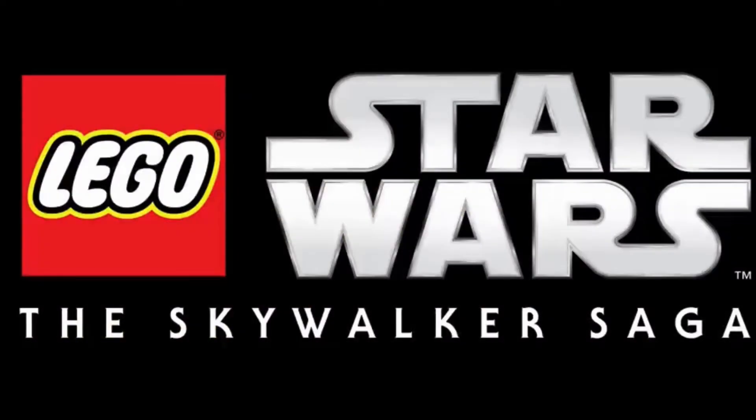Welcome back to another video on the channel. This is a LEGO Star Wars: The Skywalker Saga video. I hope you guys are enjoying these videos — I'm still trying to catch up a little bit with everything going on in my life, as well as catching up from all the news we've had recently from LEGO Star Wars: The Skywalker Saga.